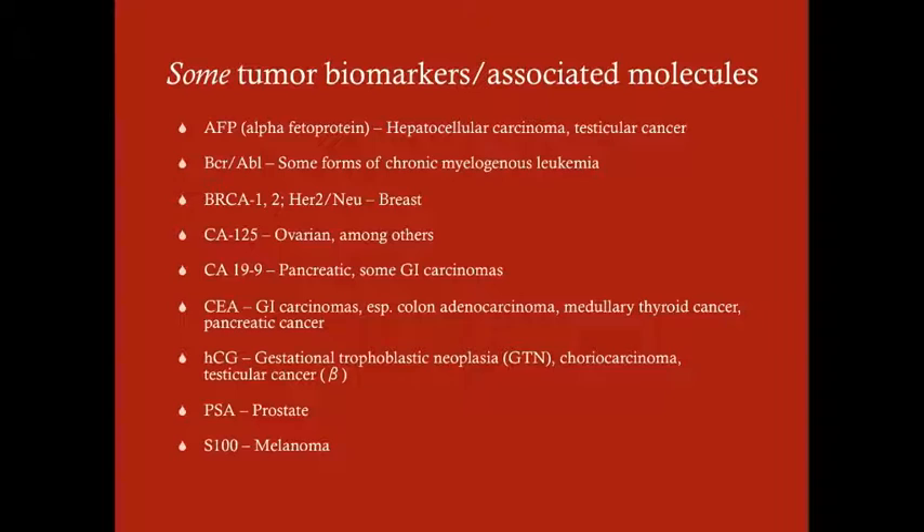BRCA1 and BRCA2 and the HER2/neu oncogene are associated with breast cancers. These aren't serum markers — they're genes on the tumor — but you need to be aware of them for treatment and management planning. CA-125 is associated with ovarian cancer. CA19-9 is associated with pancreatic cancer. CEA is associated with multiple GI carcinomas, especially colon cancer, as well as medullary thyroid cancer and pancreatic cancer. HCG is associated with gestational trophoblastic neoplasia, choriocarcinoma, and testicular cancer. PSA is associated with prostate cancer, and S100 is associated with melanoma.